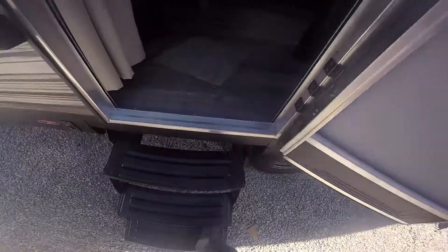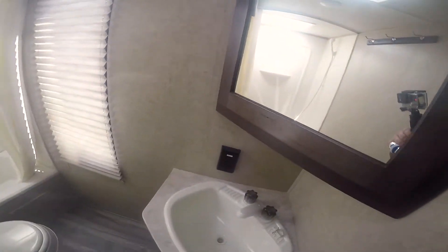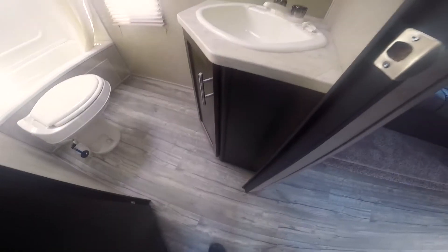Walking in the entry door here in the rear, you've got the two double bunks to your left, with the bathroom right next to that. It's nice and bright in here — got a fan, a skylight, and a big window.